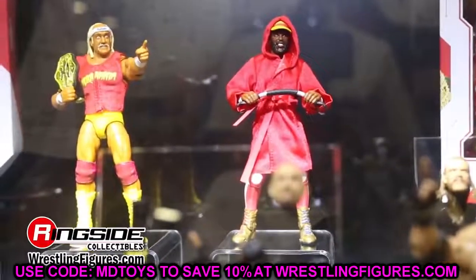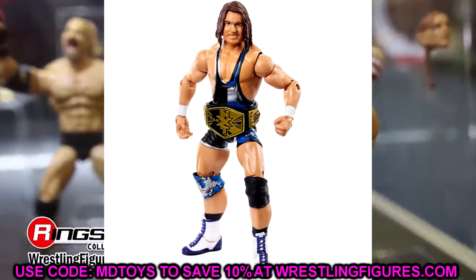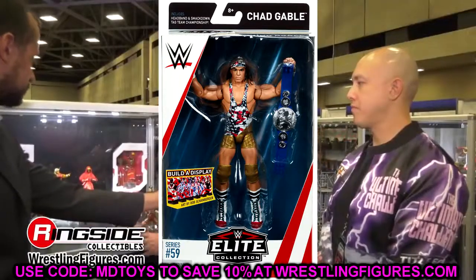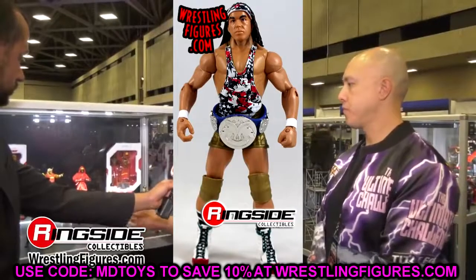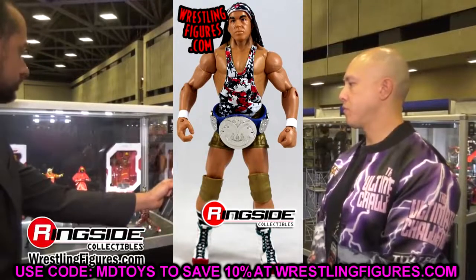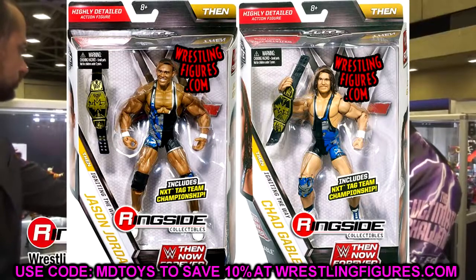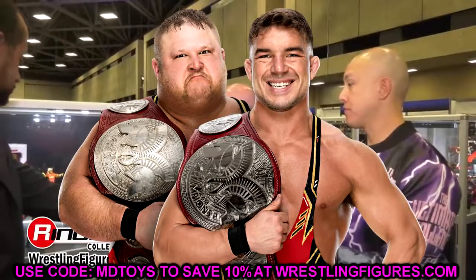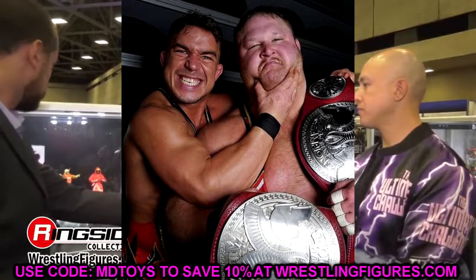Next up is Chad Gable. His first two Elites were very good back when he was part of American Alpha. We also had the Shorty G basic figure. But this Elite will probably be his best — if they give him the right formula, a solid head sculpt, and double jointed arms. His early figures were really articulated even with single jointed arms, so imagining a Chad Gable with double jointed arms who can do all the things he does in the ring should be really great.